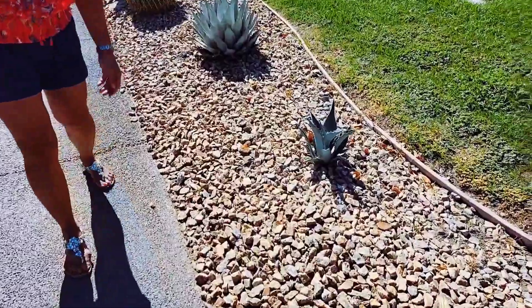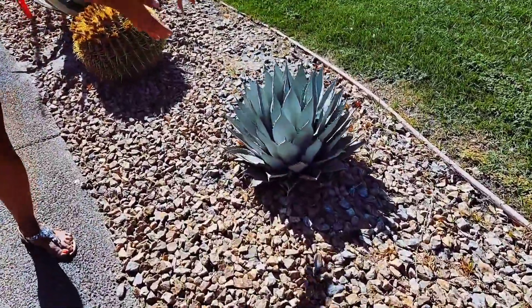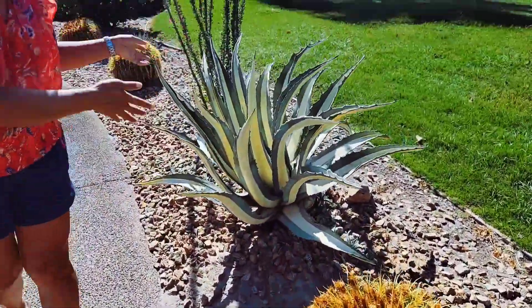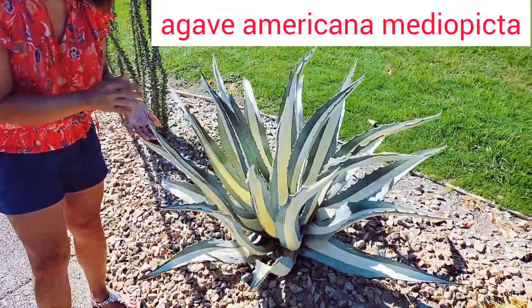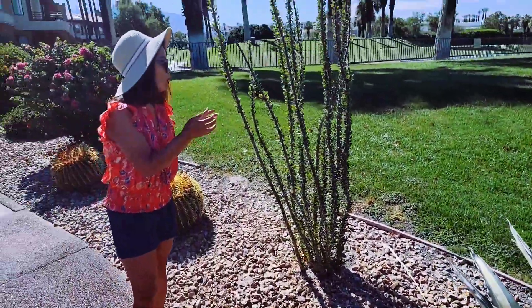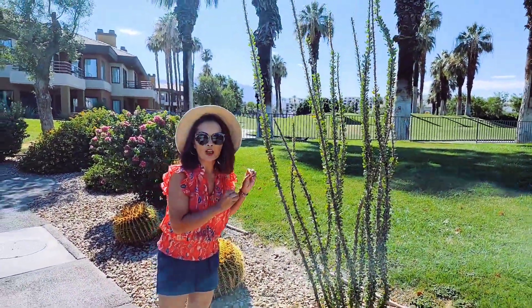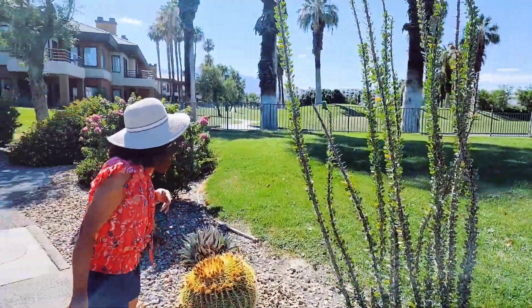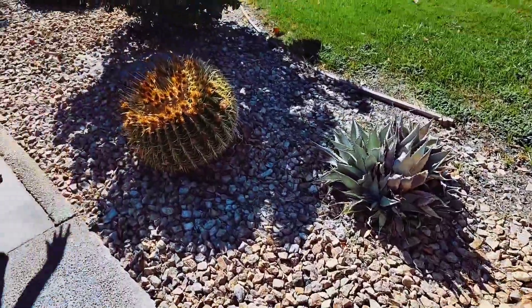It is 112 degrees Fahrenheit. We've got a baby agave here, a bigger agave here, barrel cactus — one of my favorites — the agave Americana Medio. And this is the ocotillo plant that I saw this morning at the nursery. Apparently it blooms red flowers during spring. And more barrel cactus, more rocks, and we have a bougainvillea here. Barrel.